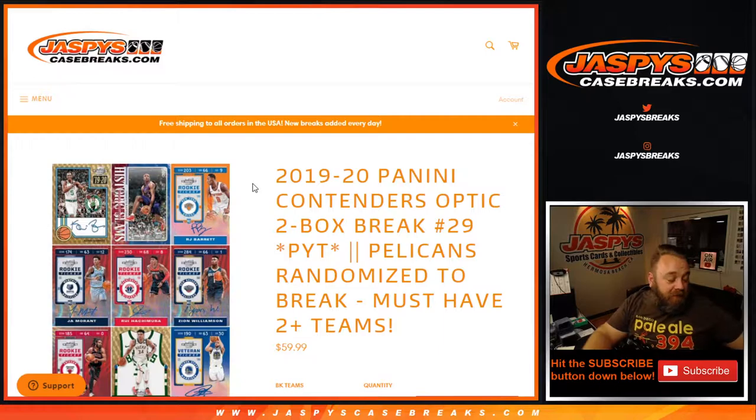Hi everyone, Sean with JaspysCaseBreaks.com here doing a 2019-2020 Panini Contenders Optic two-box break, pick your team number 29, where we're giving away the Pelicans. All you have to do is have two or more teams.